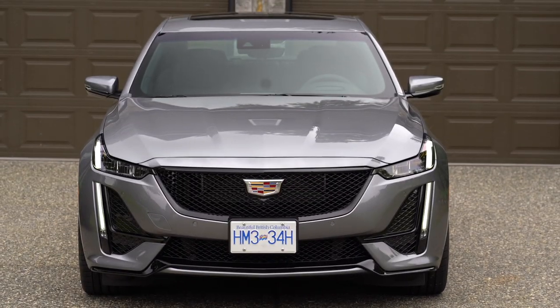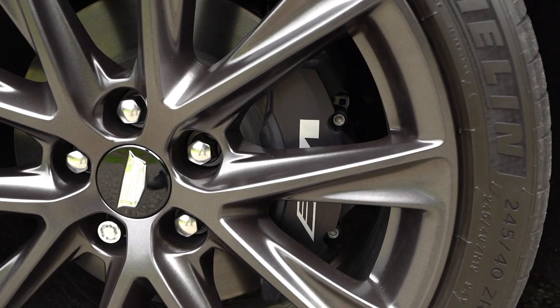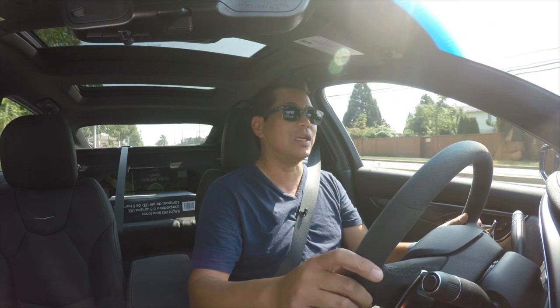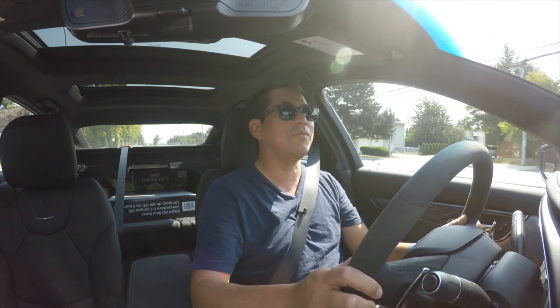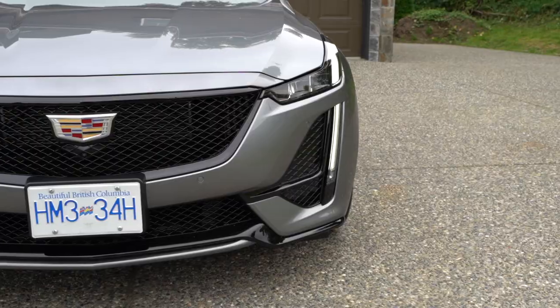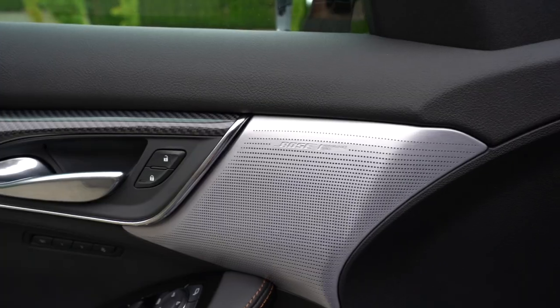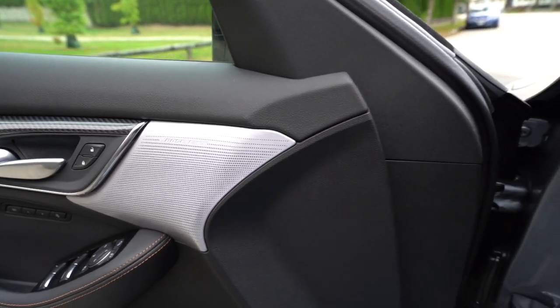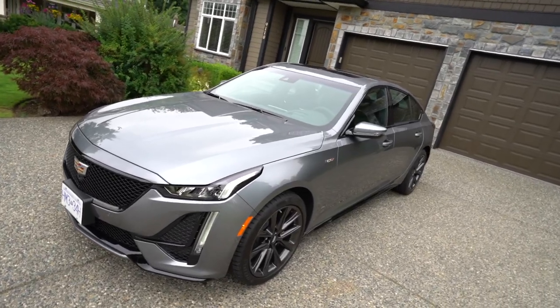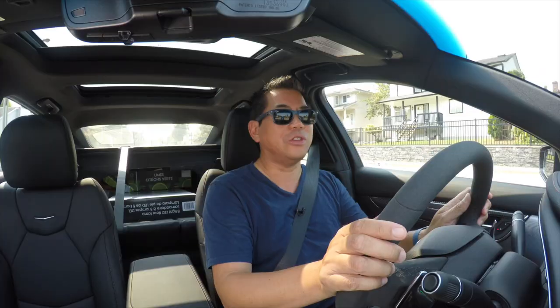Brake-wise, we have Brembo brakes in the front — very adequate for this size vehicle and type of driving. When you get to the Blackwing edition, you'll likely get upgraded brakes front and back, but for this V there are no issues whatsoever. Overall I'm very impressed with this CT5V. I had no expectations coming into it, and as a former BMW 3 Series owner, I would say in styling, interior, and technology, I would probably take this over a BMW M340. Good job, Cadillac.